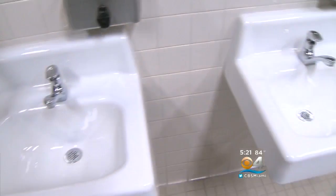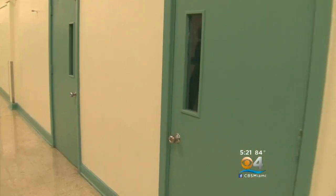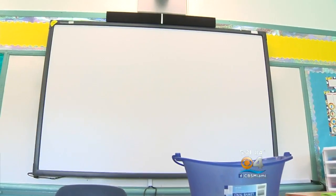There are new handicap accessible bathrooms, a renovated clinic, and new paint, ceilings, flooring, and lighting throughout. These interactive learning boards allow students to work with tablets to keep up with technological advances.